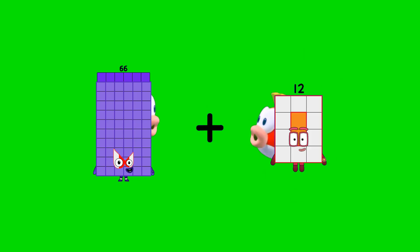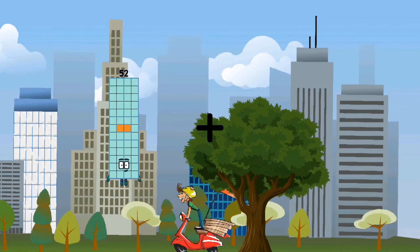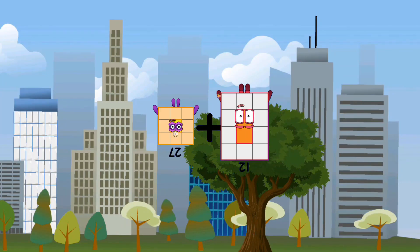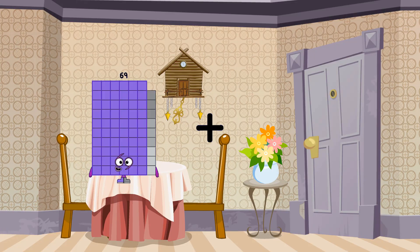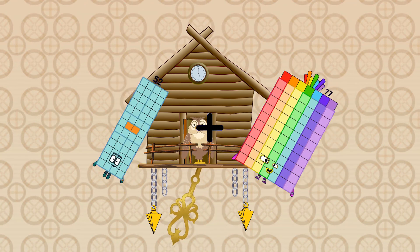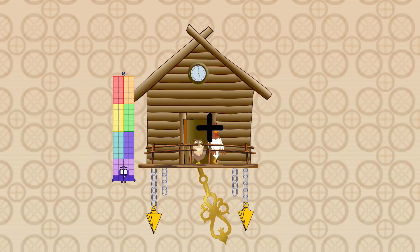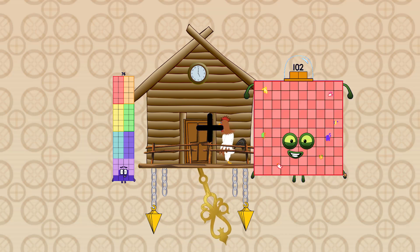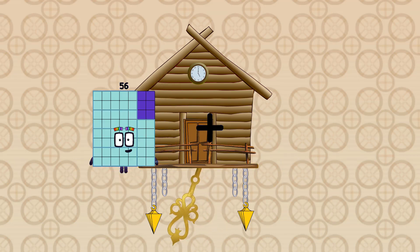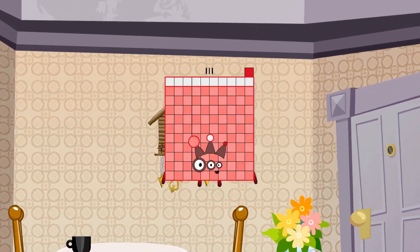66 plus 60 equals 126. 27 plus 12 equals 39. 52 plus 77 equals 129. 76 plus 47 equals 123. 24 plus 87 equals 111.